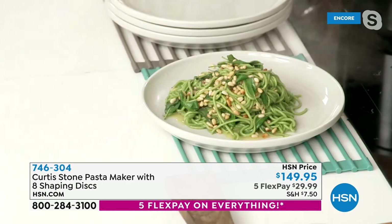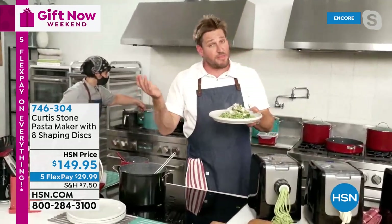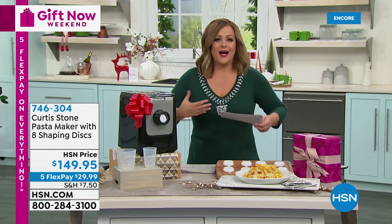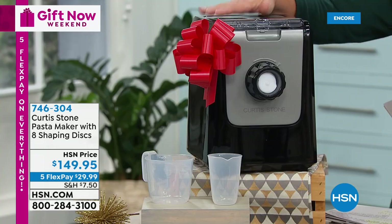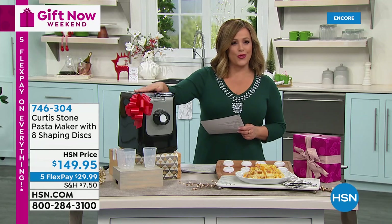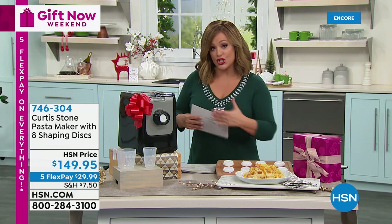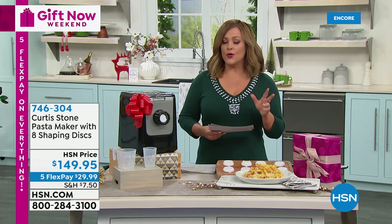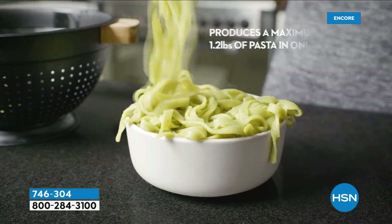Finish with a little parmesan cheese — dinner for two for about a dollar. Fresh pasta is like a blank canvas: put anything on it and you have a delicious, comforting, satisfying meal for just cents. Pop your ingredients in, make fresh pasta, and wow your guests. As a gift for a pasta lover it's $29.99 — item number 746-304. You get all the discs included, stored in the smart side drawer. Already 4.5 stars for a brand new item.